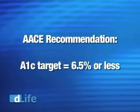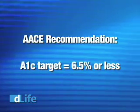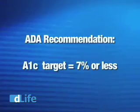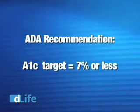High A1c levels can mean a greater risk for complications from diabetes. The American Association of Clinical Endocrinologists recommends an A1c goal of 6.5% or less. The American Diabetes Association suggests a slightly higher target of 7%. Your doctor will work with you to set the right A1c goal for you.